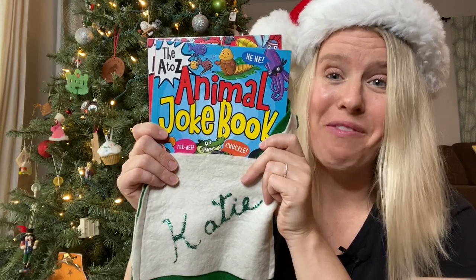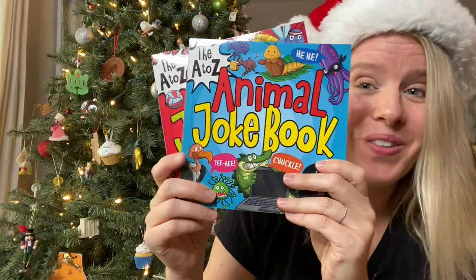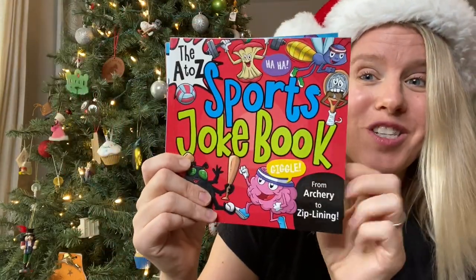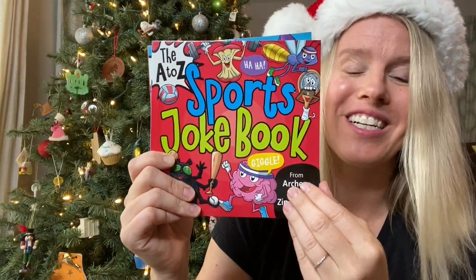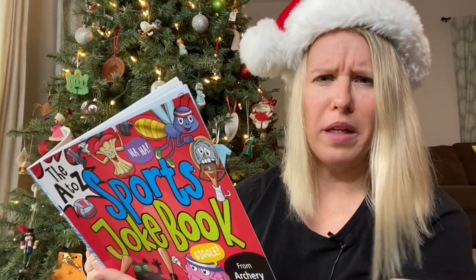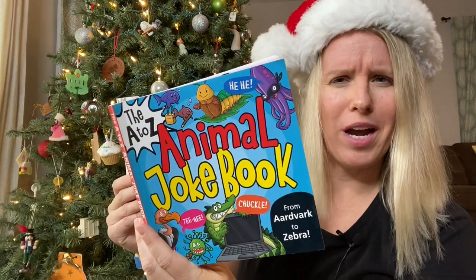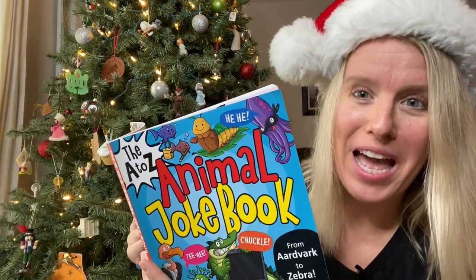We could all use a laugh after the year that we have had. For kids who like jokes, our animal and sports joke books are sure to bring your entire family some laughter on Christmas day. What did the comedian look for in the boxing ring? A punchline. What do you call an angry hockey player? No more Mr. Ice Guy. Why was the jackrabbit upset? It was having a bad hair day.